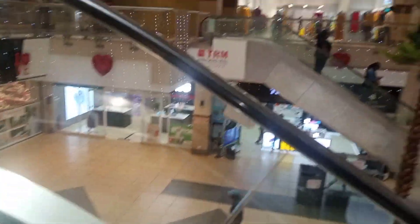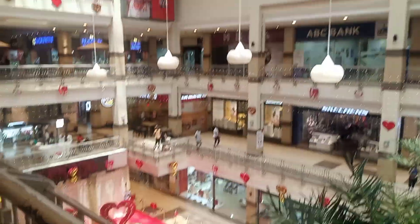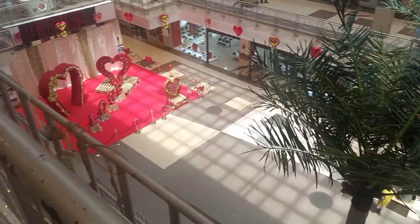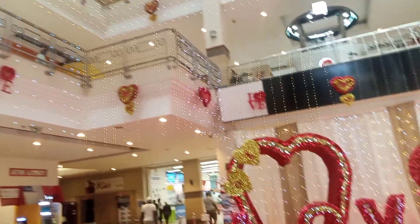Later on I went to TRM and they had decorated for Valentine's. They don't allow people to film, but I did it discreetly — this is how it looked, really nice. I had some juice with a friend I had met, so I could check the camera. I was so happy I had the camera, and this is how the place looks from downstairs.